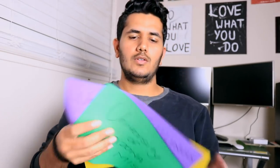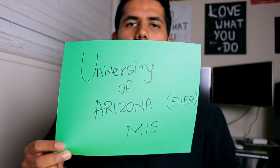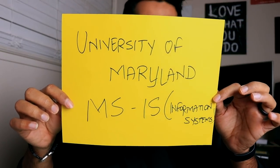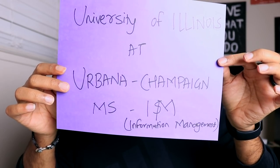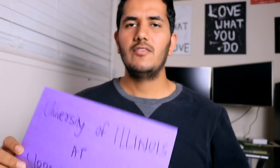Hi, in this video we are going to compare three colleges: University of Arizona MIS program, University of Maryland MSNIS information system program, and University of Illinois at Urbana-Champaign — I'm not sure how to pronounce that — but their MS in information management program.